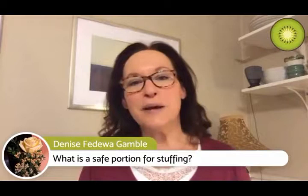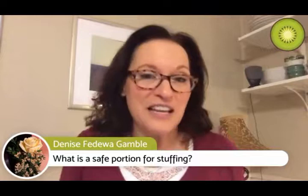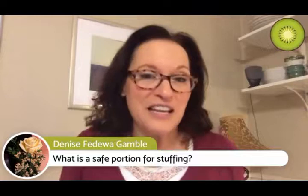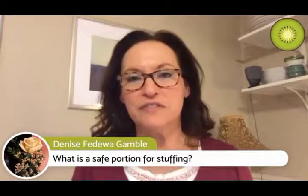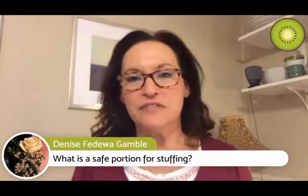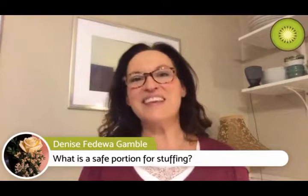A safe portion of stuffing depends entirely on what's in your recipe - it could be cornbread, bread, rice stuffing, with or without apples. If you'd like me to look at a classic family recipe, send it to me. We'll be posting dates for our baking Facebook Live in the second week of December. You can always find us at FODMAP Everyday - thank you, good night everyone, or good day!